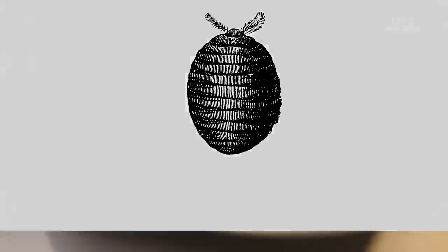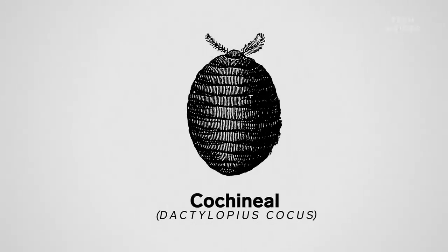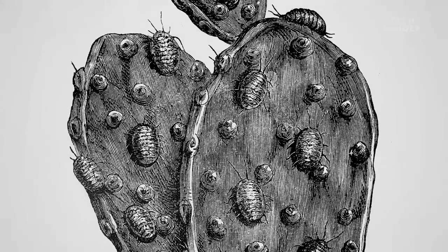They're tick-sized critters native to Mesoamerica, where they suck the juice from prickly pear cactuses. And if you squish them, they are bright red inside — kind of a purply, deep purple-red color. And that's the source of cochineal dye, carmine, whatever you want to call it.